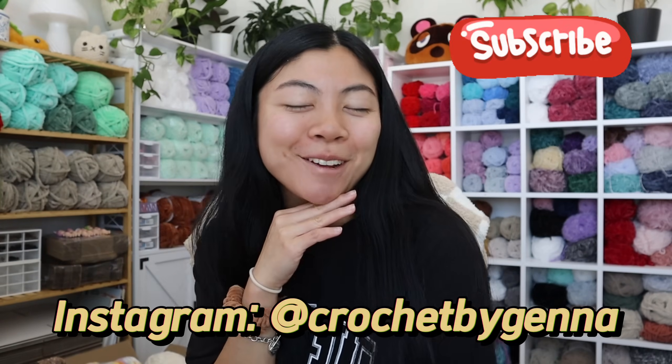Welcome to my channel! If you're new here, hi, I'm Jenna. I love to crochet plushies, and if you're a returning subscriber, welcome back!